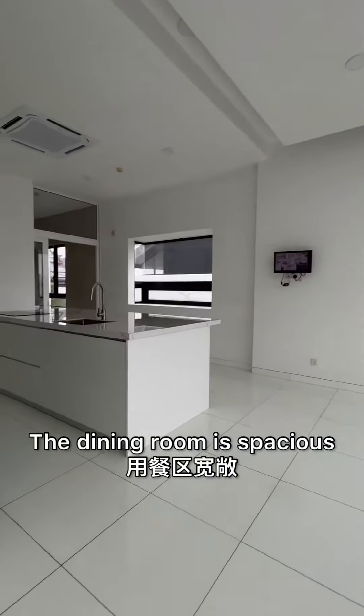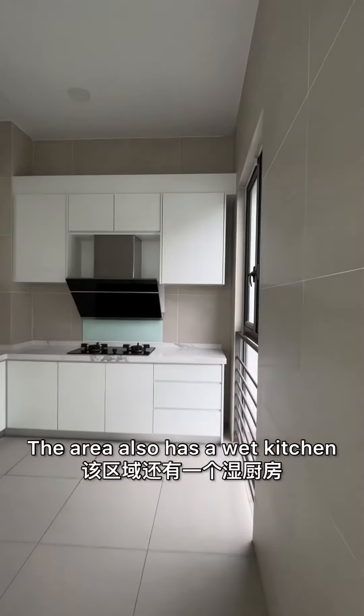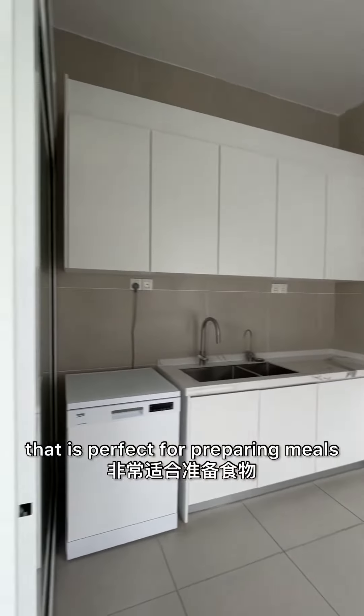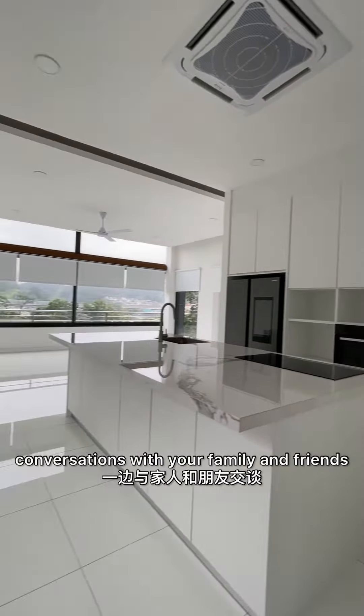The dining room is spacious, with a gorgeous kitchen island and white marble top. The area also has a wet kitchen that is perfect for preparing meals. You can cook while enjoying conversations with your family and friends.